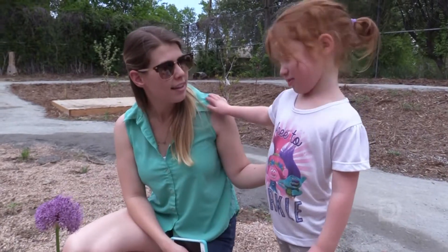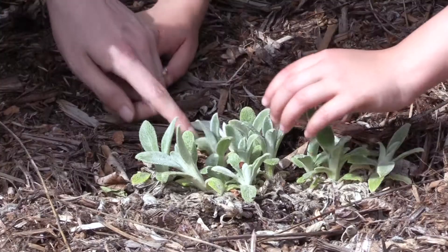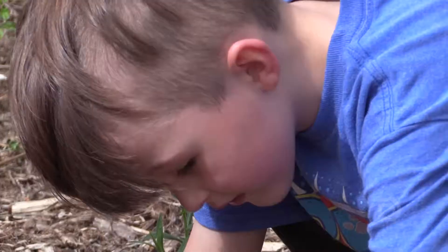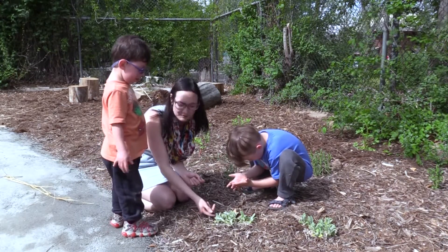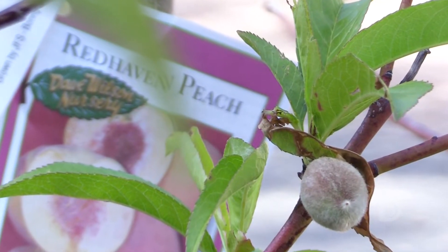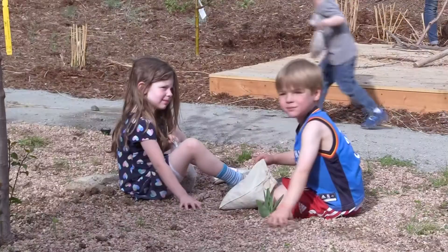We are inclusive, meaning we have children of all abilities. I think children learn so much from this garden — not only the senses, but they learn how to plant, they learn how to take care of the environment, they learn how low-water usage helps, they learn about how they can eat and benefit from the garden, they learn about the seasons of life, and they learn how to do it together.